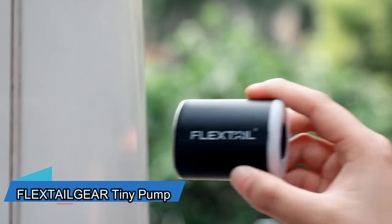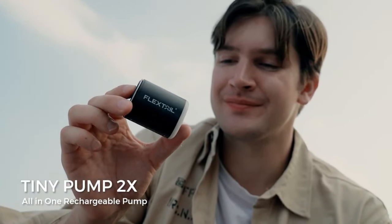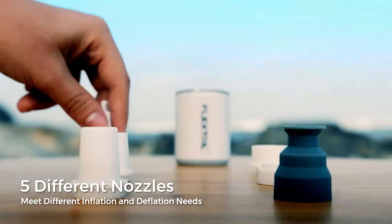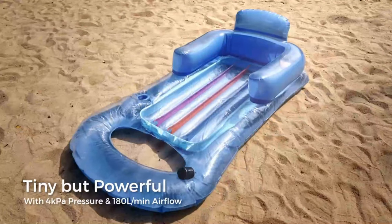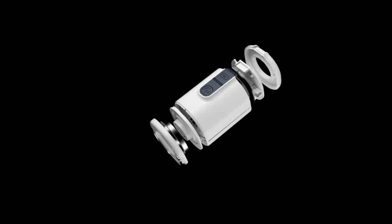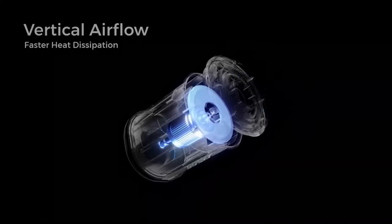Are you tired of carrying a heavy foot pump for your outdoor trips? This air compressor is your new best friend. It clips onto your backpack like a cool keychain but does so much more. It can inflate balls, beach floats, and more with its five nozzles. It's also great at saving space by sucking out air, giving you up to 70% more space.